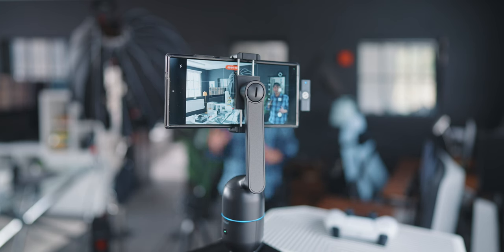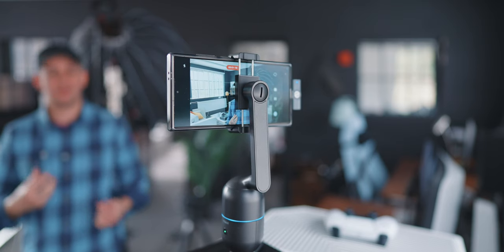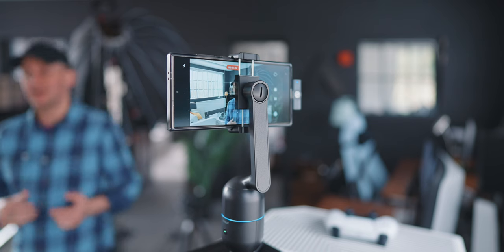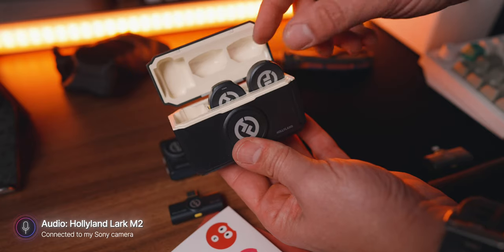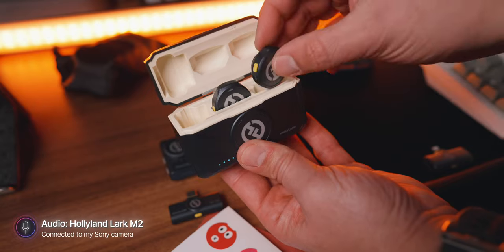In my use case of running this channel, I sometimes need to record away from the phone, walk around and show things to the camera. The audio isn't great when you move away from the microphone, and that's where today's sponsor Hollyland comes in. They just released the Lark M2, which I've been using in every review of the S24 Ultra.